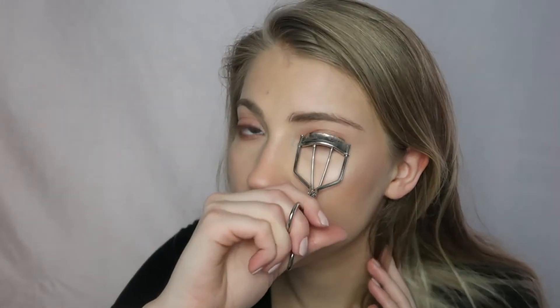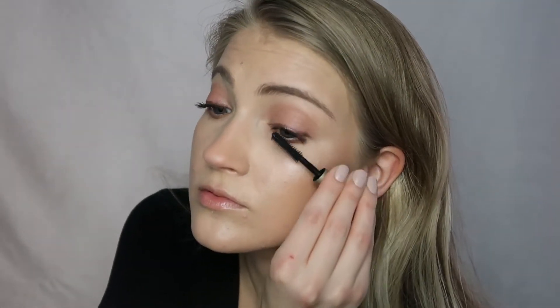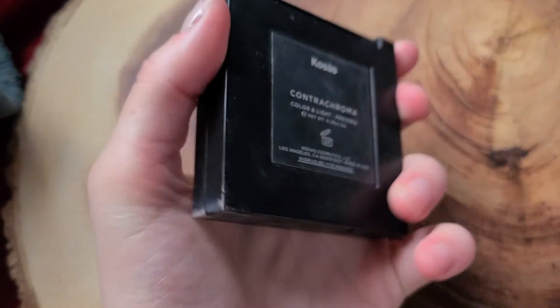For blush she uses the Bare Minerals Bounce and Blur Blush in Blurred Buff, and I'm going to use the Kosas Color and Light Pressed Contrachroma Blush. This is one of my absolute favorite blushes — I reach for it all the time for everyday makeup. It's such a pretty, everyday pink blush color.